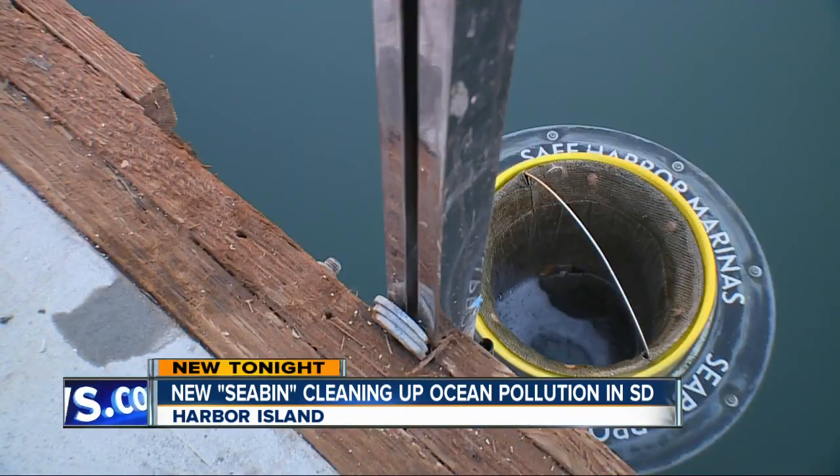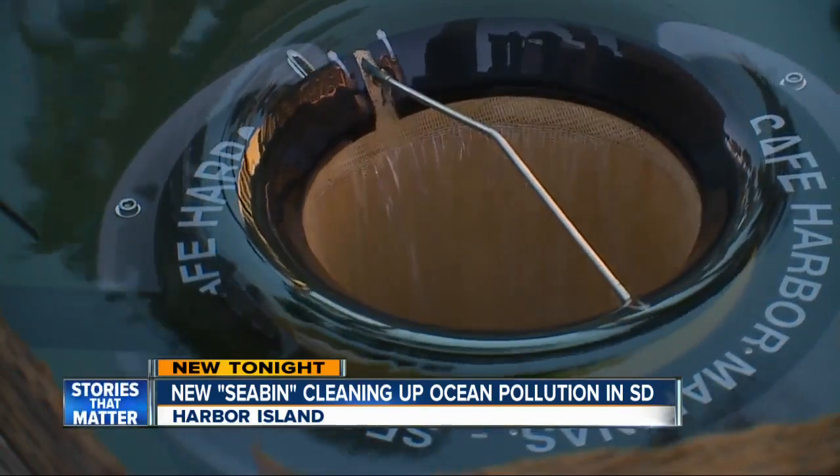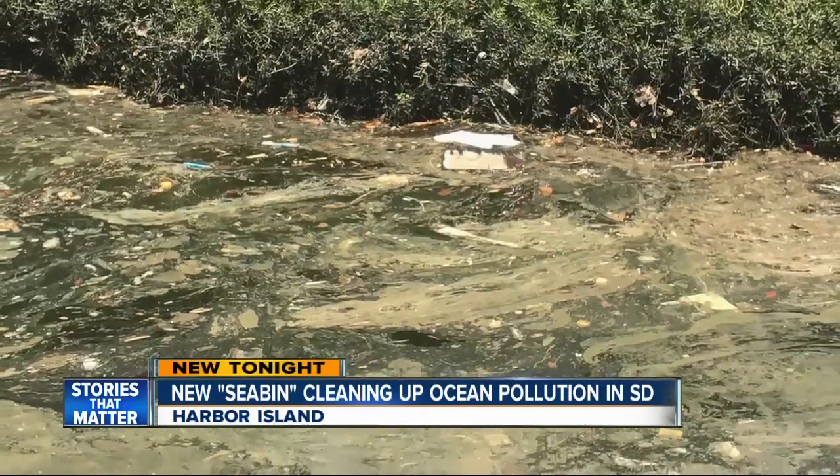This little seabin, just two pounds, is changing everything here at Cabrillo Isle Marina. They used to call it Scum Alley because it just collected a lot of flotsam on top of the water and different scum. Here's what Scum Alley looked like when the first seabin went in a few months ago.